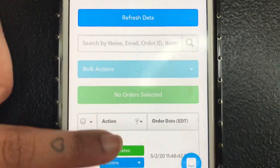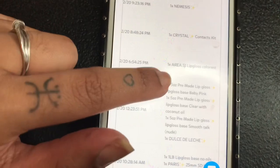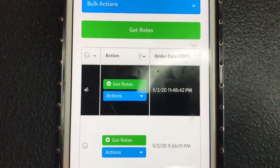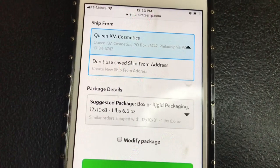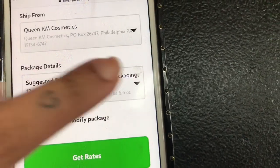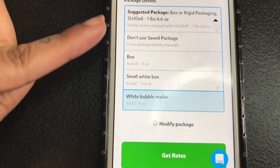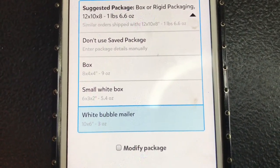Once you import, all of your orders pop up right here. You can see their name and all the information about the order. Let's say you're going to create a shipping label for an order — you click Get Rates. You'd make sure it's shipping from the correct address, then you put in the information about the package. I have saved packages so I don't have to input everything every single time.